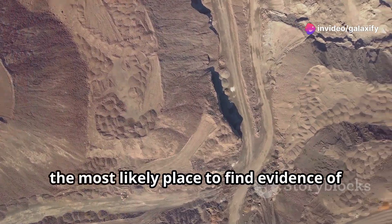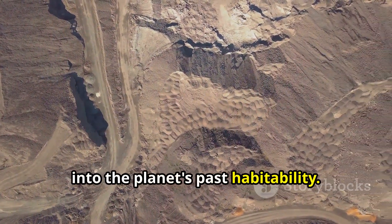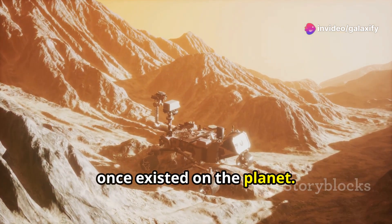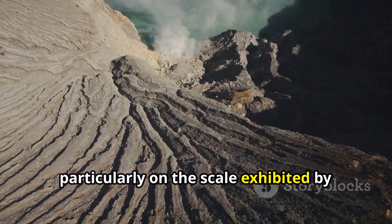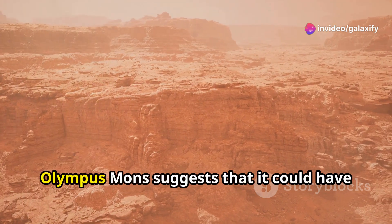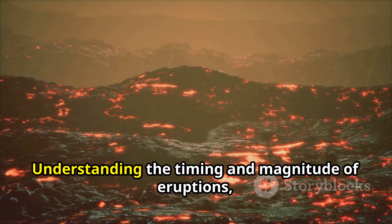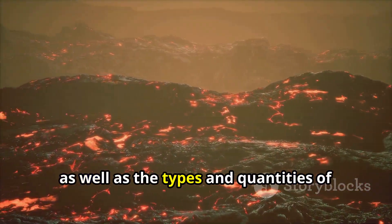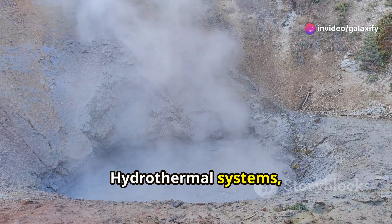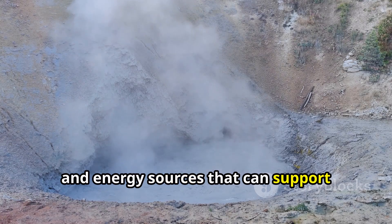While Olympus Mons itself may not be the most likely place to find evidence of extant life on Mars, its study could provide crucial insights into the planet's past habitability. The long-lived volcanic activity suggests it could have played a significant role in shaping the Martian climate over billions of years. Understanding the timing and magnitude of eruptions, as well as the types and quantities of gases released, is crucial for modeling the evolution of the Martian atmosphere. Hydrothermal systems, driven by the interaction of hot water with rocks, can create environments rich in chemicals and energy sources that support microbial life.